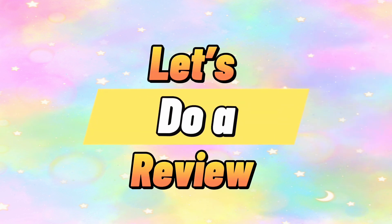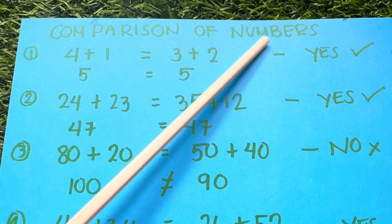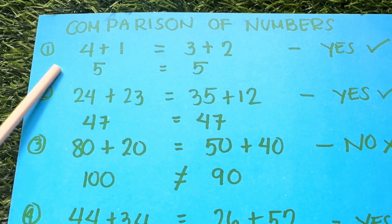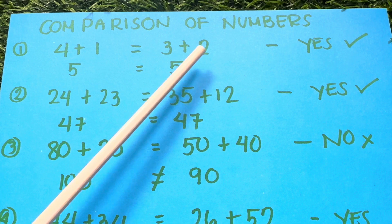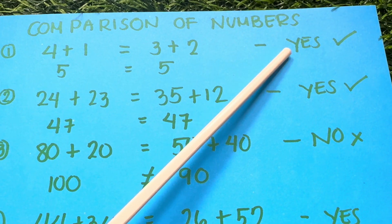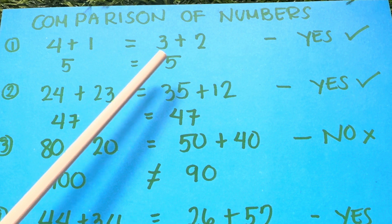Let's do a review. Comparison of numbers. Example number 1: Is 4 plus 1 equals to 3 plus 2? The answer is yes. 5 is equals to 5.